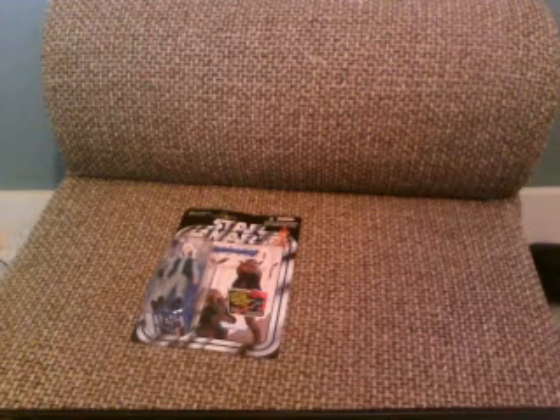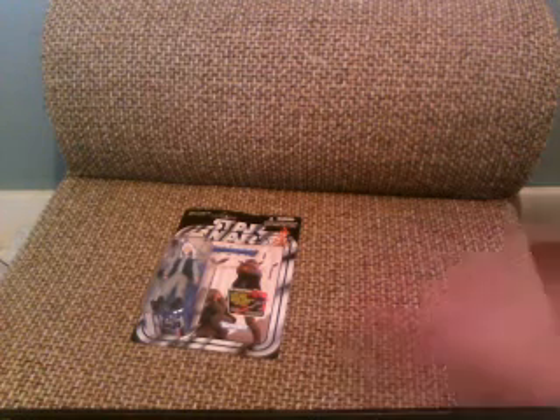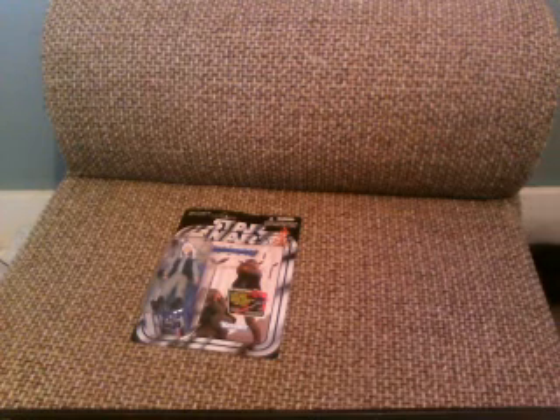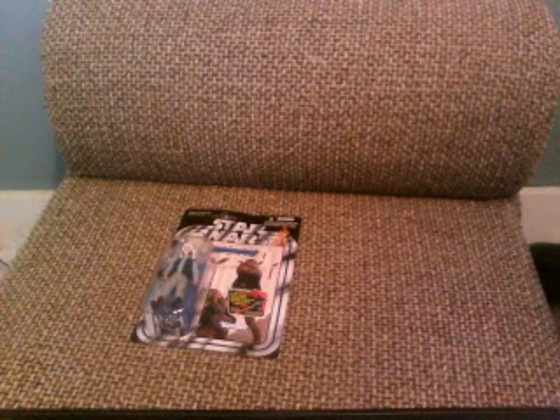Nothing I really wanted in store, with no Dark Knight Movie Masters figures, so nothing really too important there. So I went over to the DVDs.